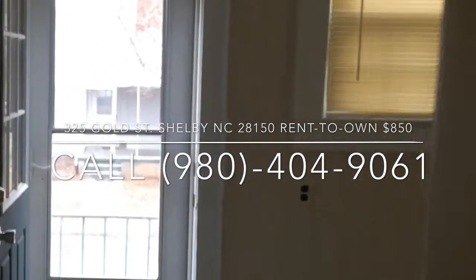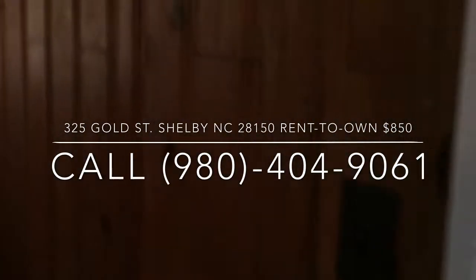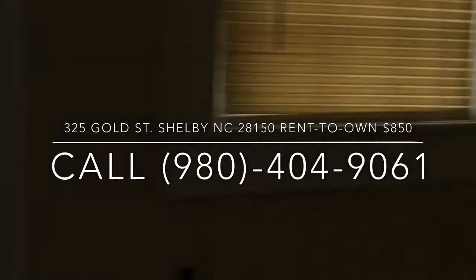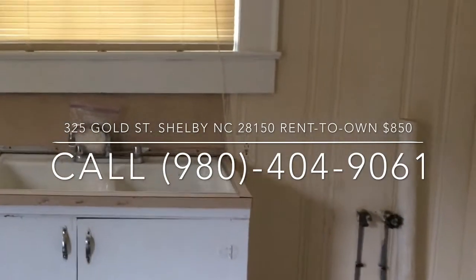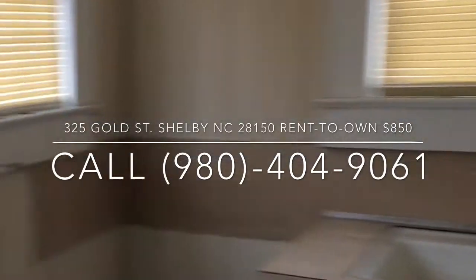The refrigerator and the stove are included upon moving at $850 a month — great deal for a rent to own. A half bath in the laundry room area. You also have space for the dryer, ample space for the washer, and a sink in the middle for you to get that job done, Mom.